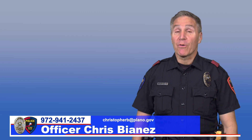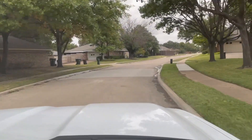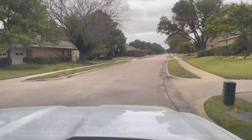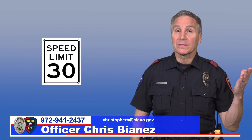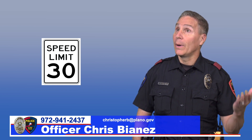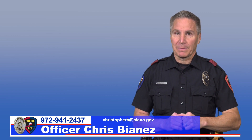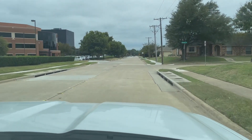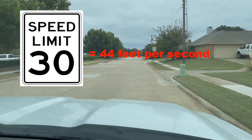Have you ever stopped to think how fast you are actually traveling in a vehicle driving down your neighborhood street at 30 miles an hour? It's difficult for us to realize how fast 30 miles an hour is because to calculate that distance takes an hour. Let's look at speed in feet per second. A vehicle traveling 30 miles per hour is covering 44 feet per second.